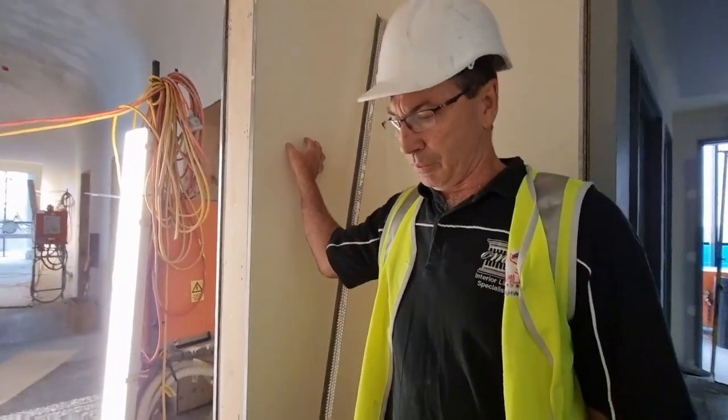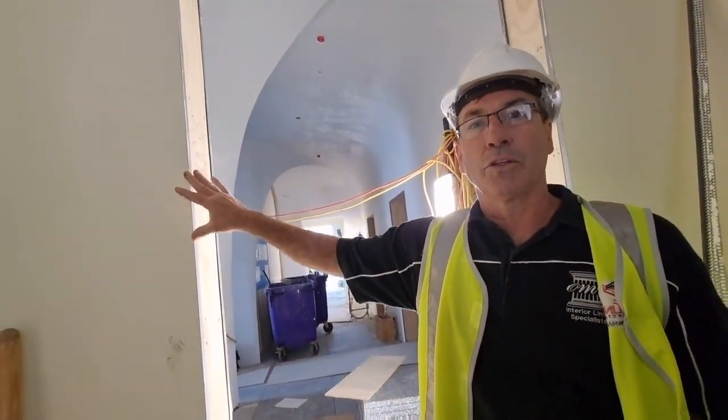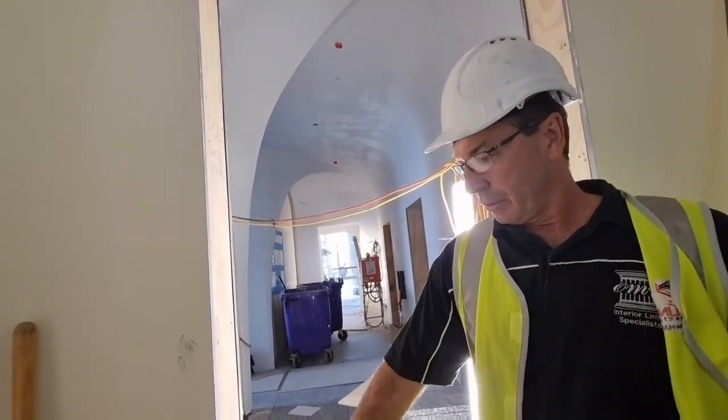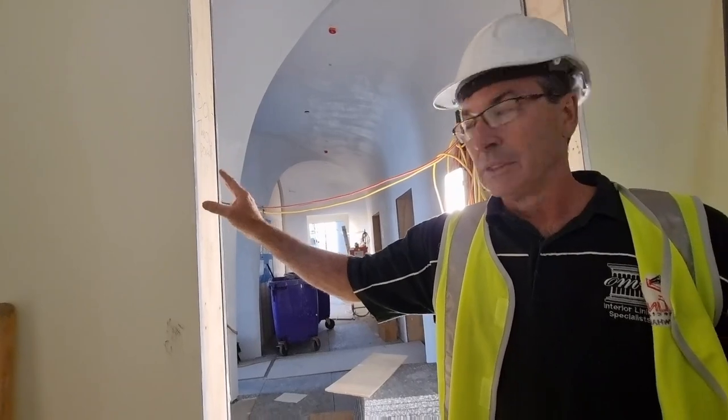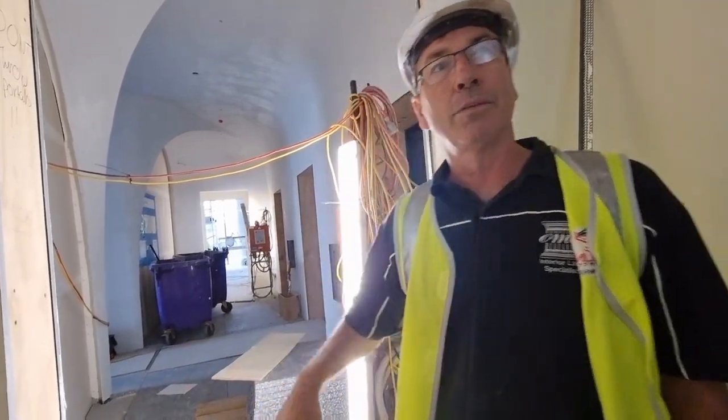These ones here are fibrous plaster as well — they're curved past the corners. What these do is allow us to cast these corners because you don't need any framing behind them. They're cast in the full length, fit the top and bottom, but you don't need to frame it — so you can create the radius without framing, giving you a perfect curve.